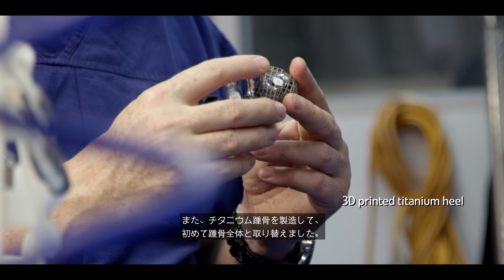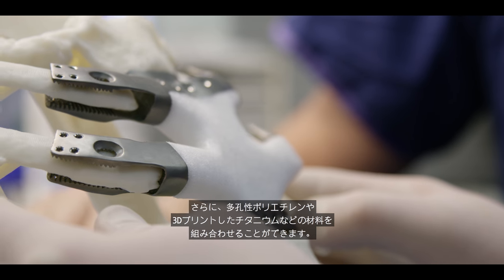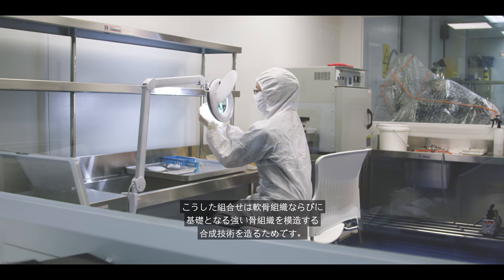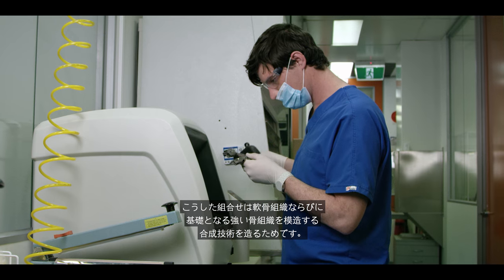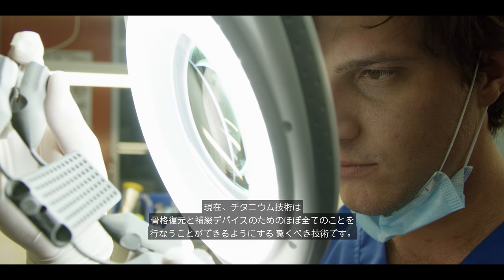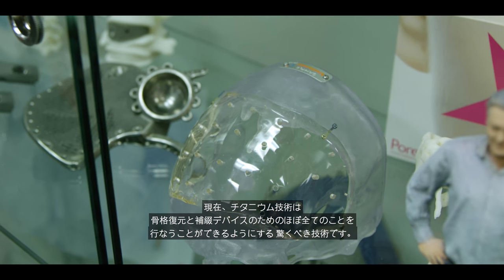We had the first whole bone that was replaced — a titanium heel bone. We've been able to combine materials such as porous polyethylene and 3D printed titanium to create composite technology which will mimic the cartilage tissue as well as the underlying strong bone tissue. It's the titanium technology that is really the amazing technology, giving us the ability to do just about anything for skeletal reconstruction and prosthetic devices.